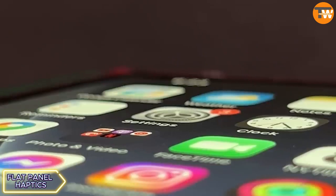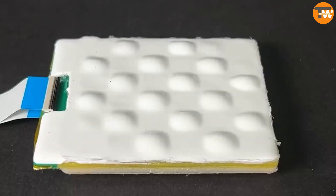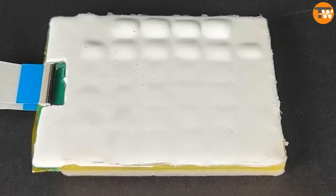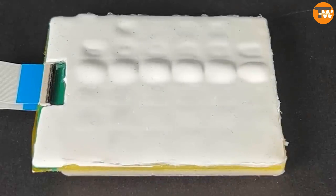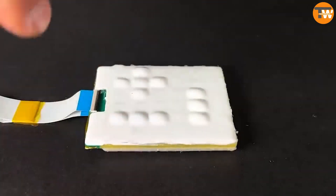Flat Panel Haptics features innovative tactile keys integrated into an OLED display, offering advantages for typing and musicians by providing feedback without physical keys. The device's versatility allows for diverse applications in gadgets and live performances.